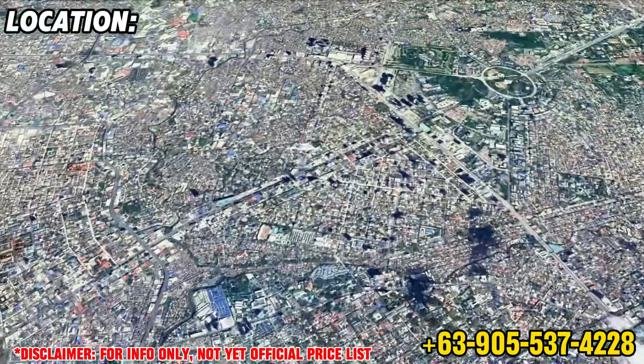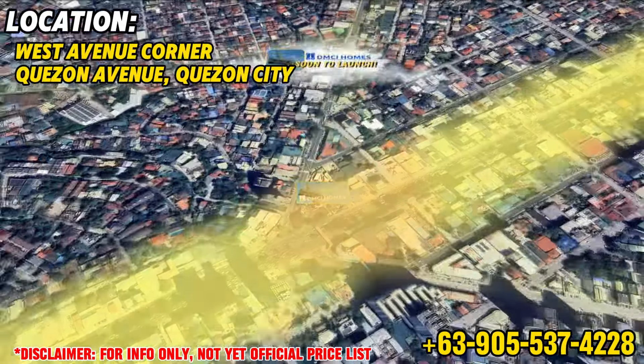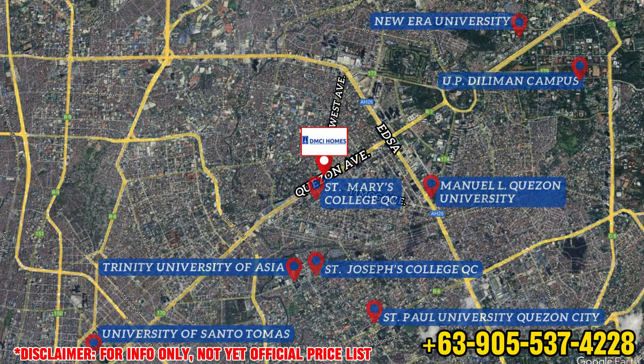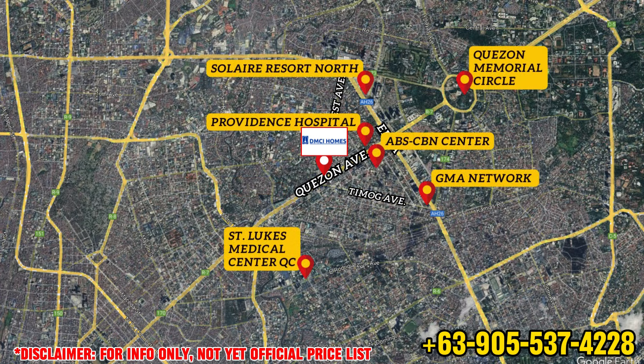This soon-to-launch project is located along the corner of Quezon Avenue and West Avenue, Quezon City. The convenient location of this project makes it close to schools, malls, and well-known landmarks, making it a convenient place to live and work.